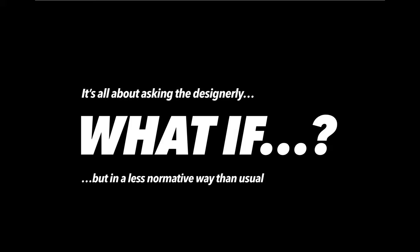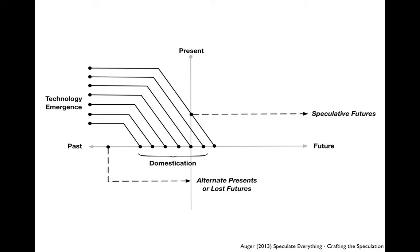We need one more model for framing 'what if' speculation — one you can use in your projects too. It's a model made by James Auger, from the paper uploaded for this workshop. It looks complicated but is actually quite simple: a horizontal axis of past, present, and future, with a vertical dividing line at the present. He introduces 'technology emergence' — a broad concept covering not just digital technology, but also mechanical, bioengineering, and service technologies. At the moment a new technology is invented somewhere, it emerges.